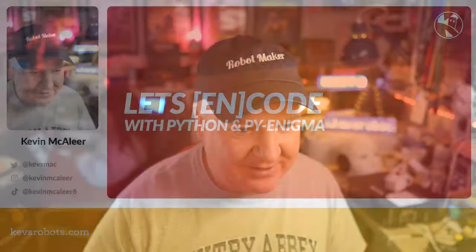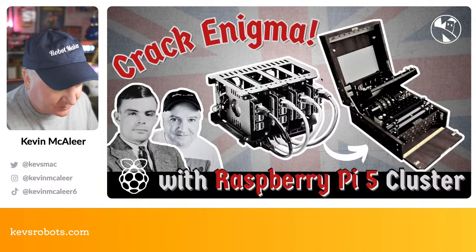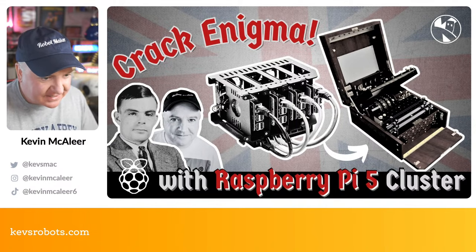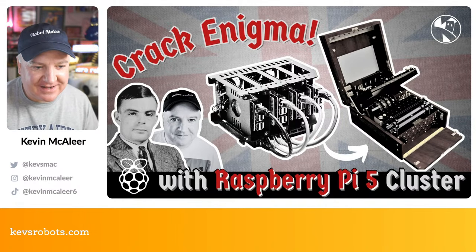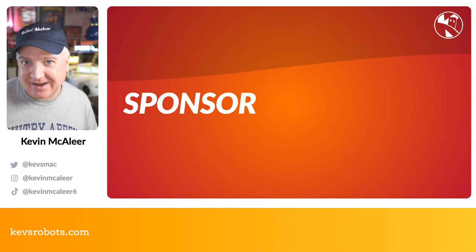Hey robot makers, hope you're having a good day. Do you want to learn how to crack the Enigma code from World War 2 using Python and a cluster of Raspberry Pis — however many you have available on your network? Then this is the show for you. Let's dive straight in. My name's Kevin; come with me as we build robots, bring them to life with code, and have a whole lot of fun along the way. Let's get over to our keynote — this is all about how to crack the Enigma code, so we're going to have some fun with distributed Raspberry Pi Python.